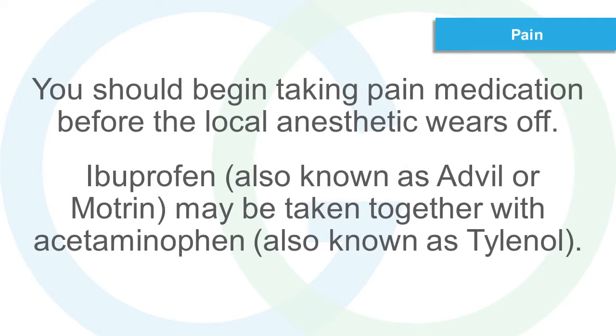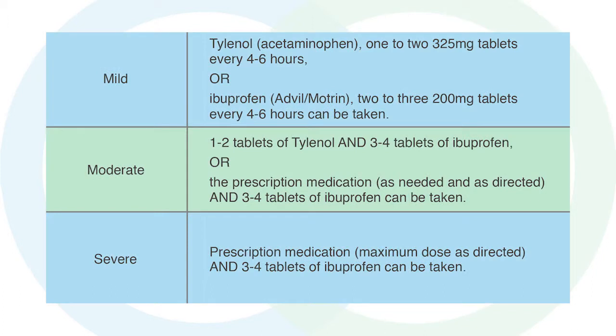Pain. You should begin taking pain medication before the local anesthetic wears off. Ibuprofen, also known as Advil or Motrin, may be taken together with acetaminophen, also known as Tylenol. For mild pain, Tylenol (acetaminophen) 1 to 2 tablets of 325 mg every 4 to 6 hours, or Ibuprofen (Advil/Motrin) 2 to 3 tablets of 200 mg every 4 to 6 hours can be taken.